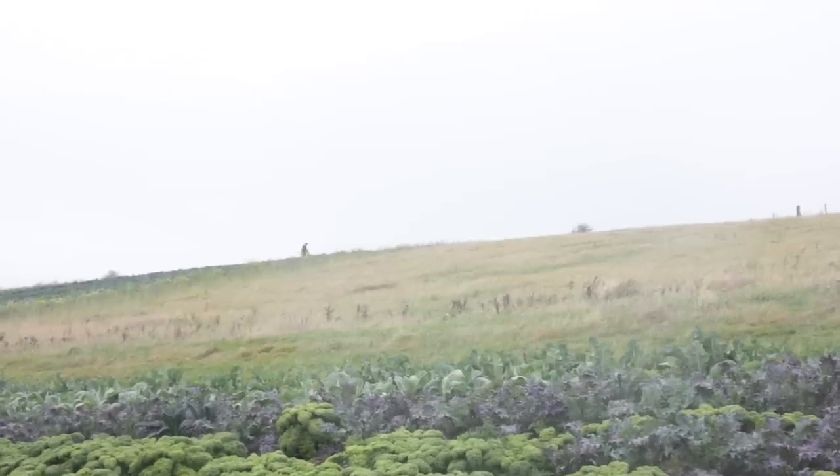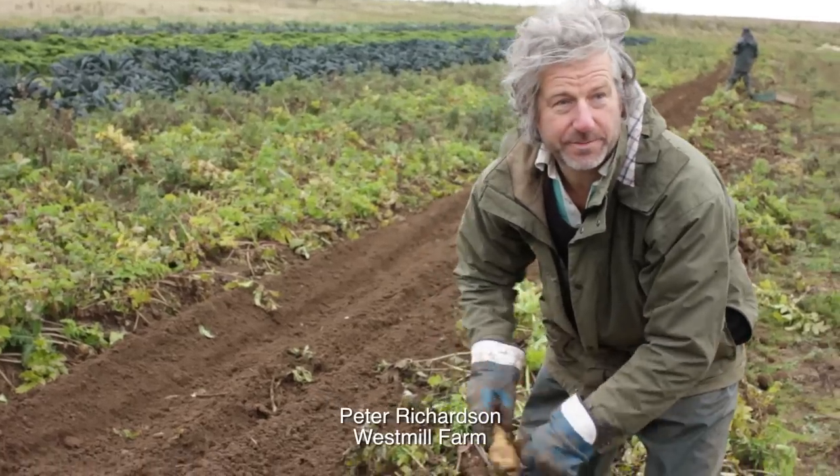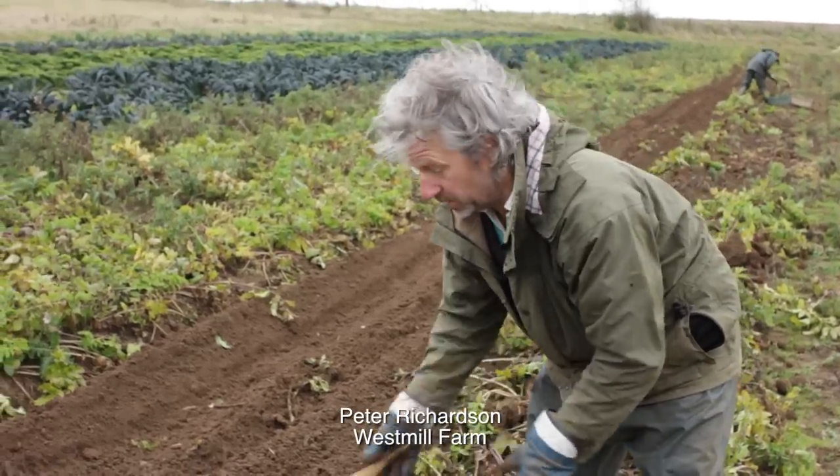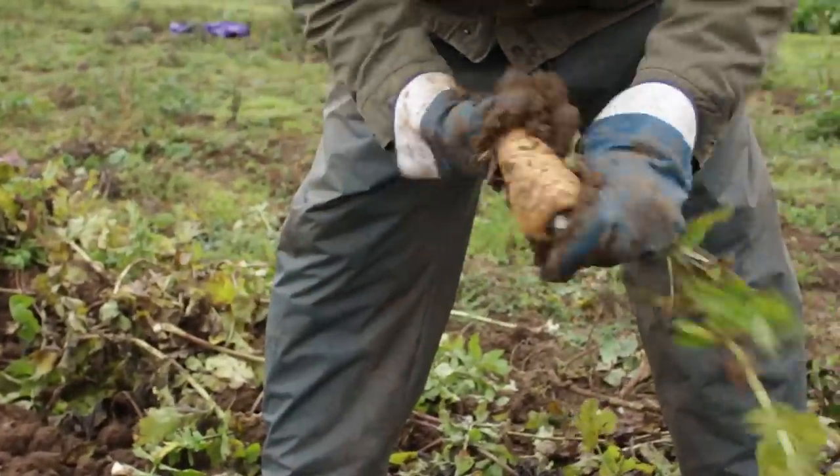I should think, because we grow just about everything, I should think about 5% of our cropping is parsnips. Because we grow a diverse range of roots, and this is only one of our roots.